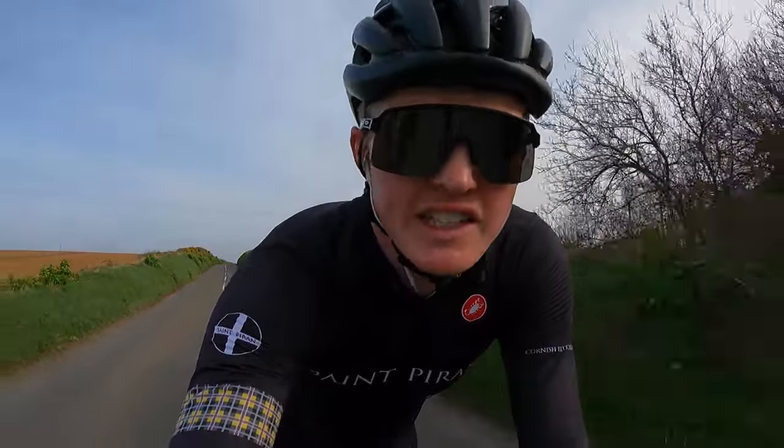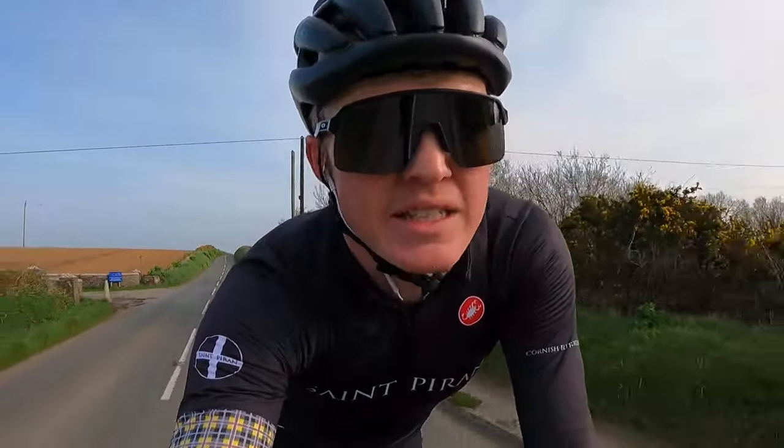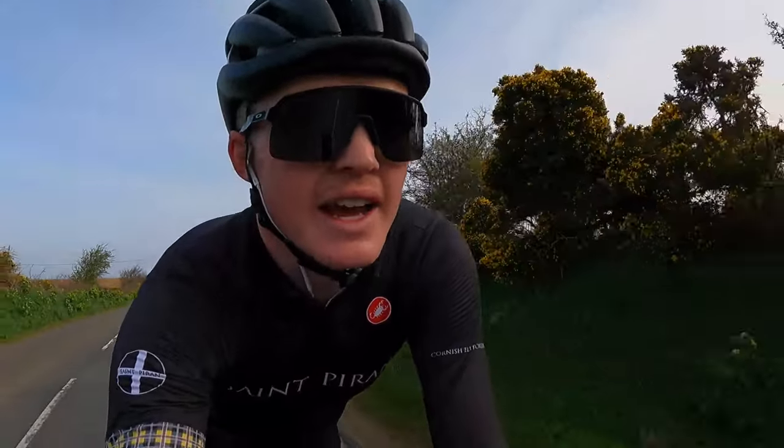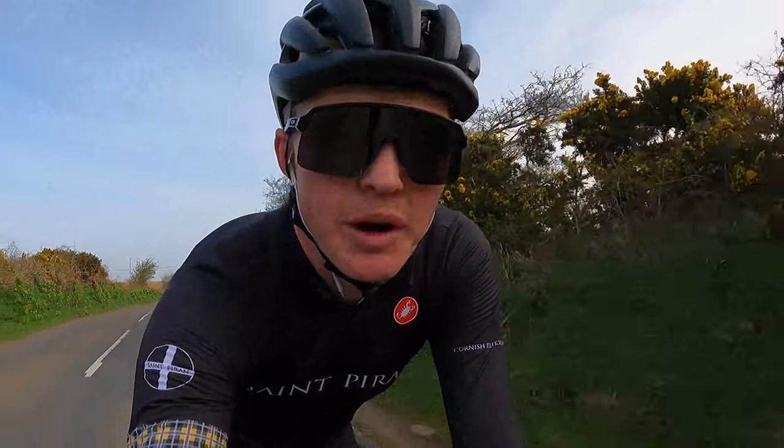After picking up where we left off yesterday up in Bride, we've come down the north coast road, inland through Andreas now, and heading up towards the hills which are right in front of me. I think you'd agree the north of the island is looking pretty beautiful this morning.